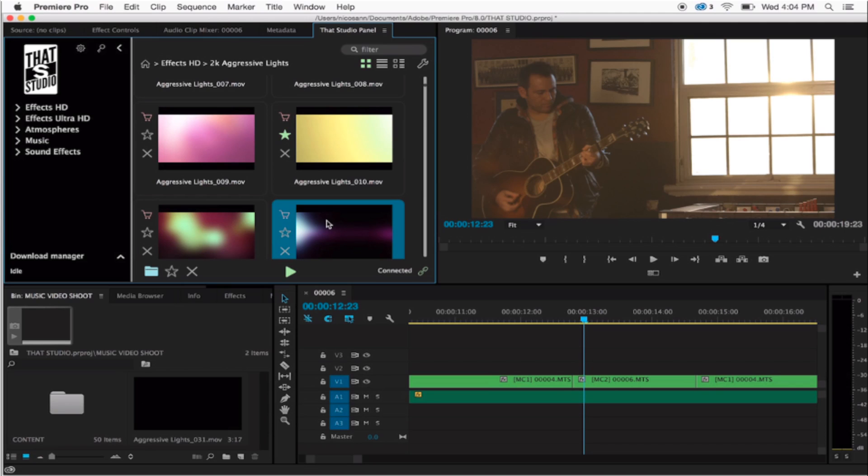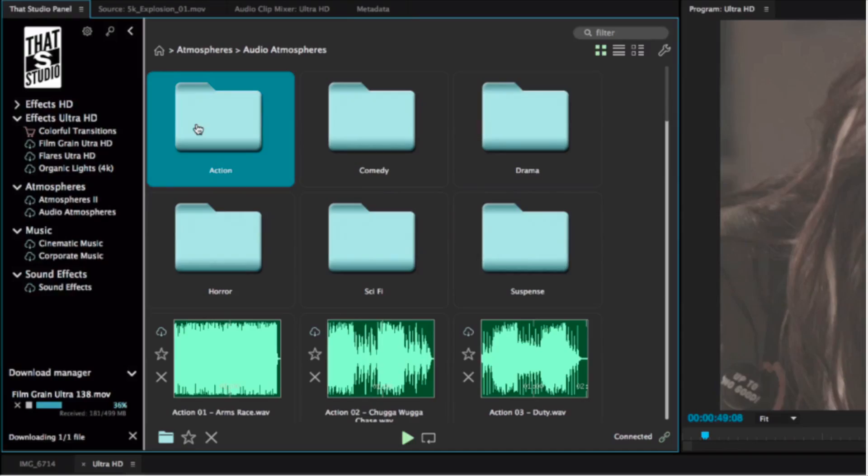The panel is free, so you can download it and still look at what you're buying before you purchase it. One of the things that really impresses me about That Studio is that it's not just the very easy-to-use effects — the panel is a new idea to me, which I just embrace like you would not believe.